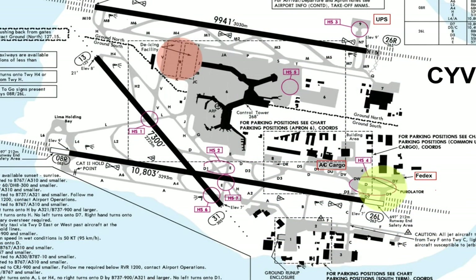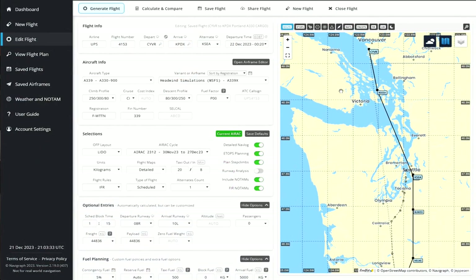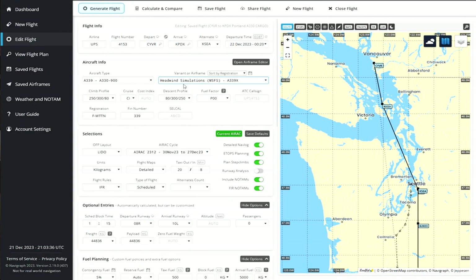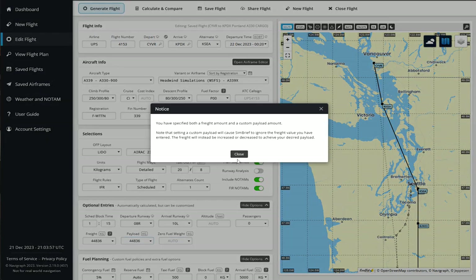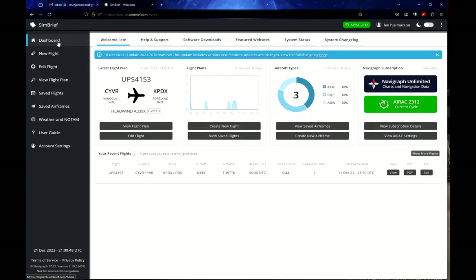At CYVR — this is the Flight Sim Studios version — you can see FedEx in the south and UPS in the north. We're going to set up SimBrief so that we have zero passengers and a full cargo load, in this case with the Headwind Simulation A339X. As you can see in the lower part of the setup, we've chosen zero passengers. For some reason the payload isn't showing correctly — this is the payload for the A320. This is not the correct payload showing here, but it is showing the full possible load.